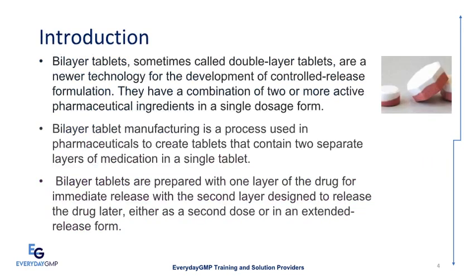Bilayer Tablets, sometimes called Double-Layer Tablets, are a newer technology for the development of controlled release formulations. They combine two or more active pharmaceutical ingredients in a single dosage form. Bilayer Tablet Manufacturing creates tablets containing two separate layers of medication in a single tablet. One layer provides immediate release while the second layer is designed to release the drug later, either as a second dose or in an extended release form.